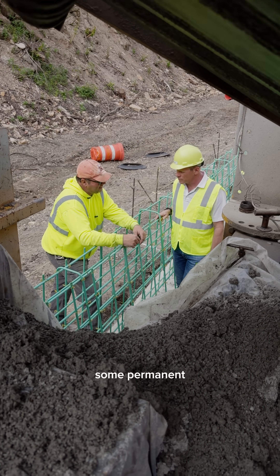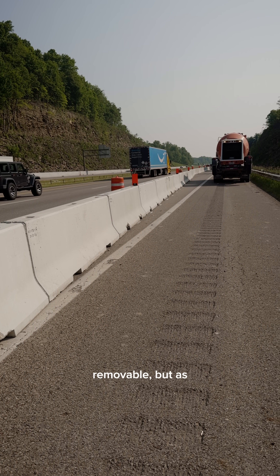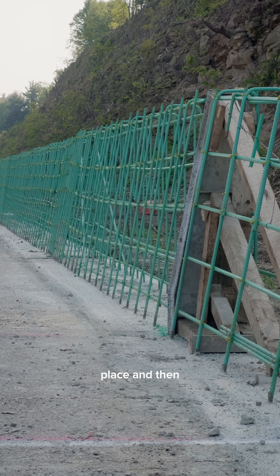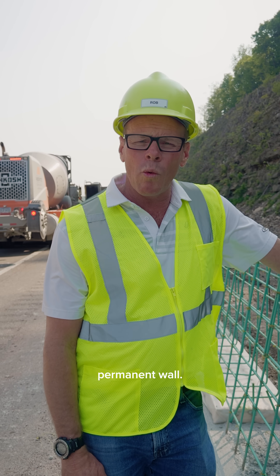I got out on a job today at Smith Paving in Ohio. They're pouring some permanent barrier wall. A lot of the barrier wall you see is temporary and removable, but they poured a slab and got the rebar in place and then slipped over the rebar to create a permanent wall.